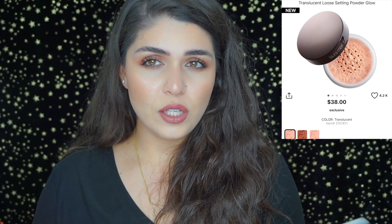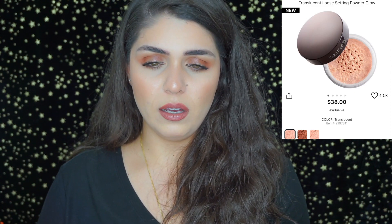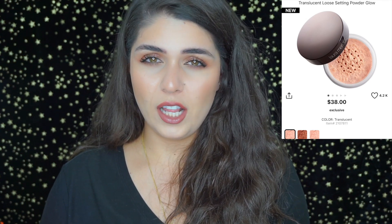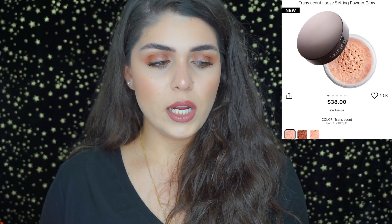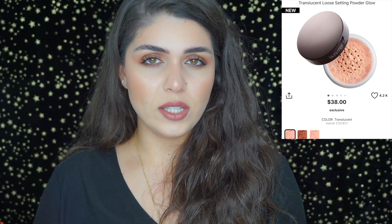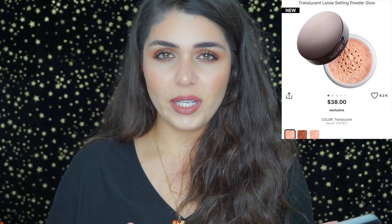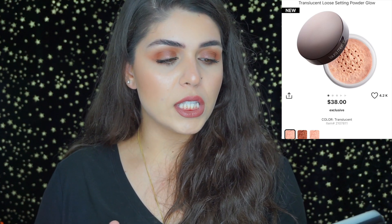I also have the new Laura Mercier translucent setting powder glow on my list. I swatched it in store and it reminds me of a Chanel or La Mer powder that had a little shimmer — which they discontinued. I'm curious to see how it sets everything in place and whether it makes me greasy, since I have combination skin.